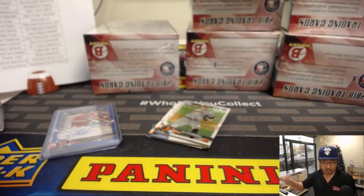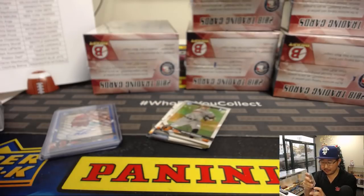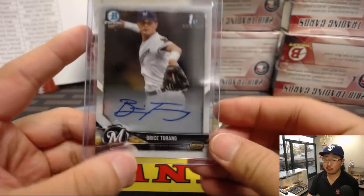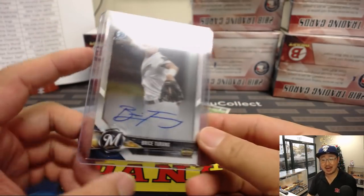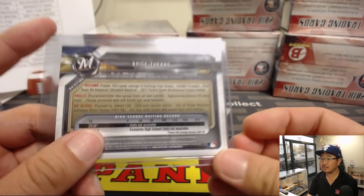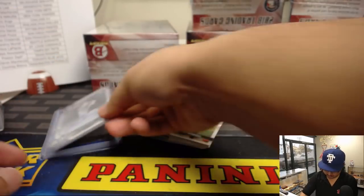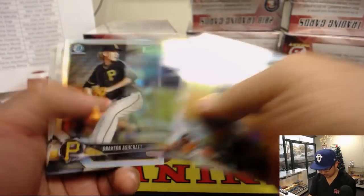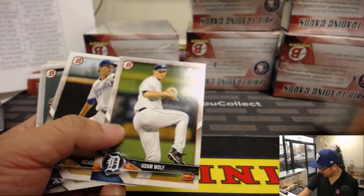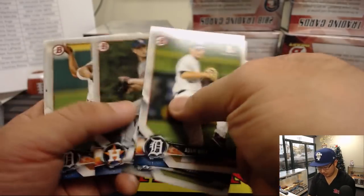And there it is — Bryce Turing for the Milwaukee Brewers, brew crew. Who's got the brew crew? Rory does. There it is — 21st overall pick for the Brewers, from Santiago High School in California. Fire department after me already — pulling heat.